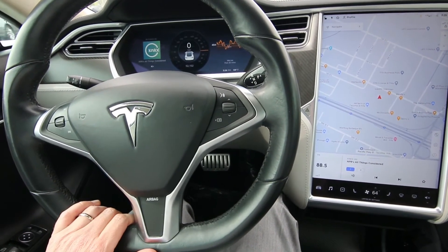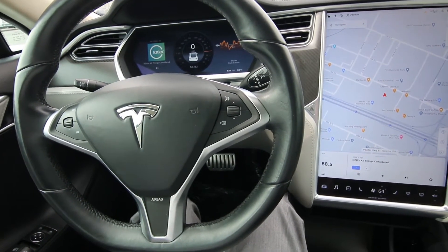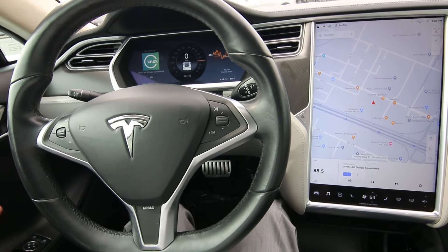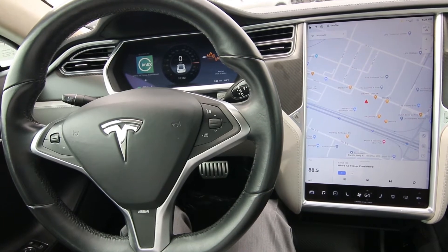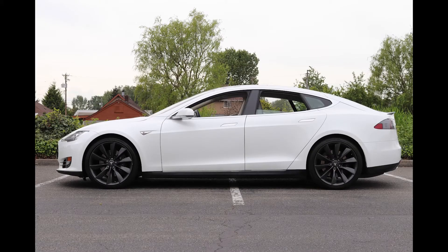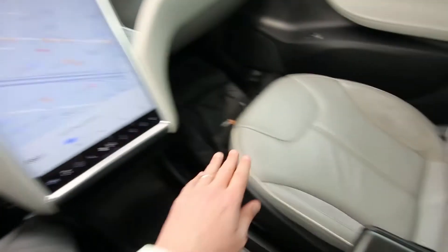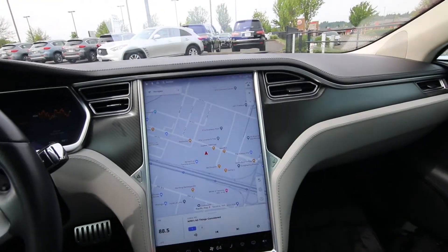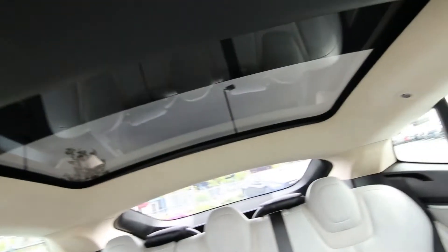A newer Model S is a lot more money — this one was probably close to about $100,000 brand new. The Model 3 is designed to compete with the BMW 3 Series, where the Model S is more along the lines of a BMW 5 Series or Mercedes-Benz E-Class, or even approaching the S-Class and 7 Series for refinement, space, and luxuriousness. The Model 3's moonroof does not open — it's just a big roof panel — whereas the Model S actually has the ability to open the roof.